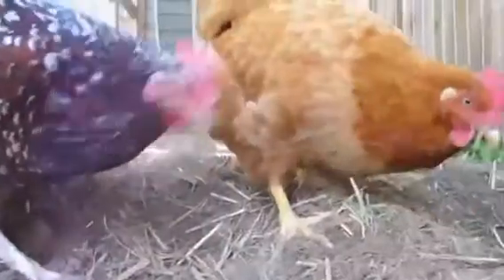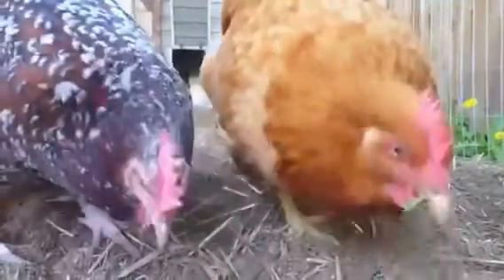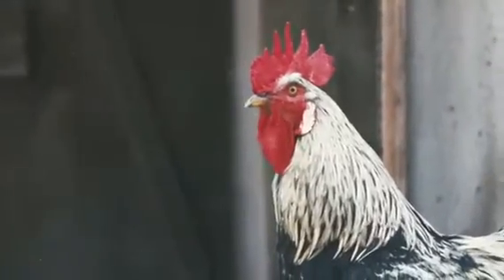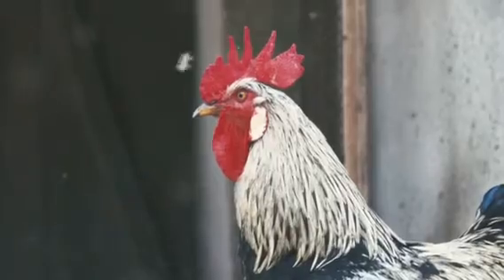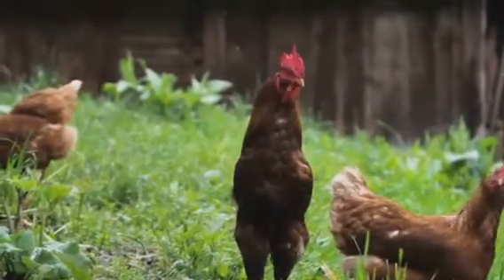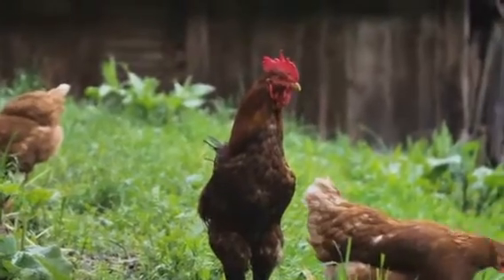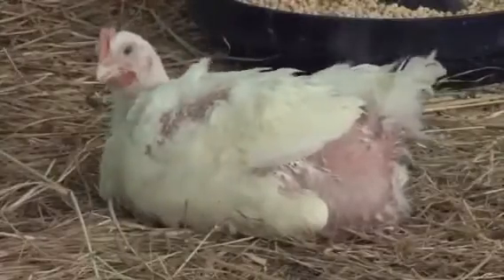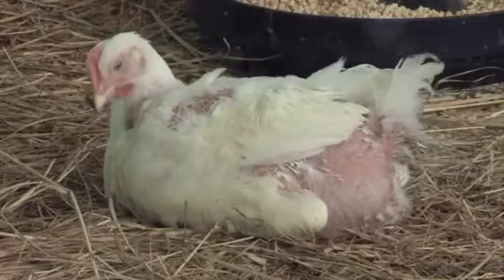Take for example the story of Gertie, a typical hen who lived in the British countryside. Gertie's life took an unexpected turn when she started developing rooster-like characteristics and behaviors. Her owners, Jim and Jeanette Howard, were undoubtedly surprised when their pet hen transformed into a rooster before their very eyes. They renamed her Bertie, an apt name for the newest rooster in their flock.